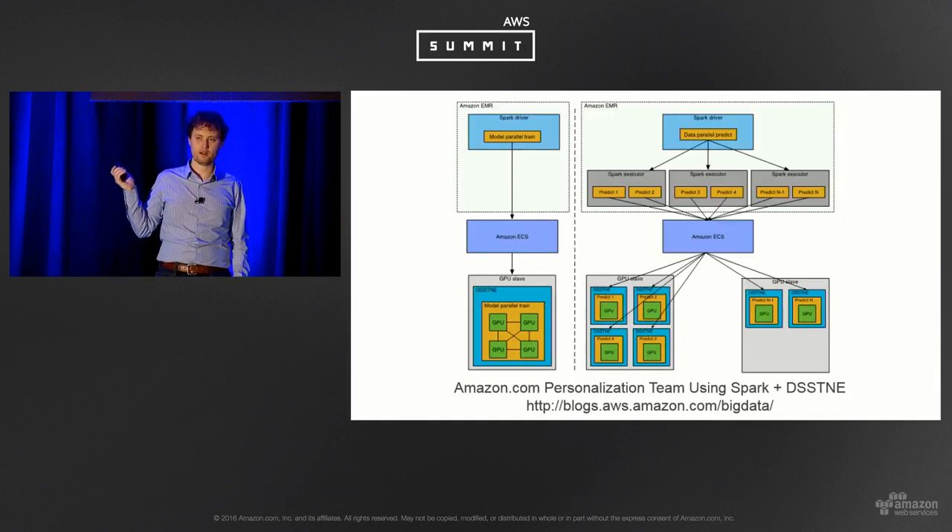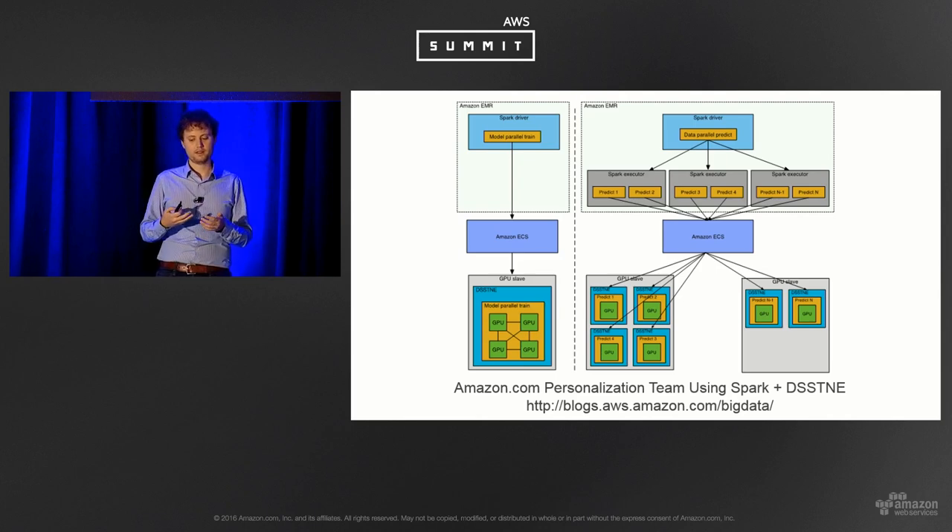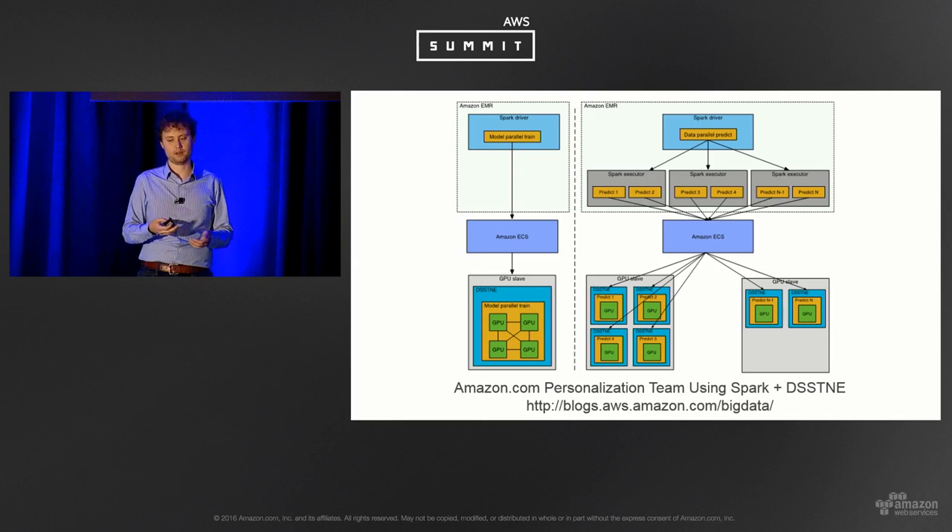A final example just published on the Big Data blog: Amazon.com's personalization team is using Spark on EMR in conjunction with DSSTNE, a new deep learning library. They use Spark on EMR for compute-heavy preprocessing workloads, while DSSTNE runs on GPUs in ECS. Spark shards data from RDDs to S3, and the ECS cluster picks those up to run deep learning algorithms, ultimately creating recommendations for the Amazon.com website — showing how easy it is to leverage Spark for data processing workflows.